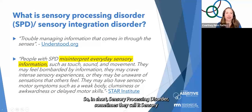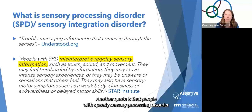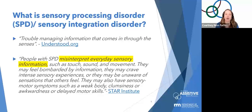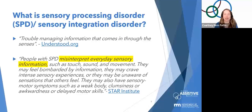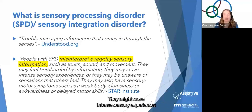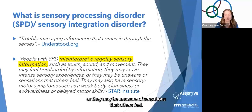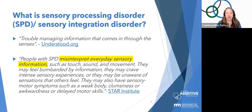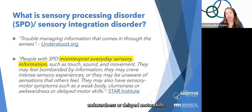In short, sensory processing disorder — sometimes called sensory integration disorder — is trouble managing information that comes through the senses. People with SPD misinterpret everyday sensory information such as touch, sound, and movement. They may feel bombarded by information, crave intense sensory experiences, or be unaware of sensations others feel. They may also have sensory motor symptoms such as a weak body, clumsiness, awkwardness, or delayed motor skills.